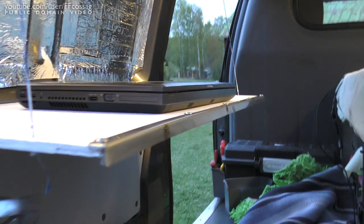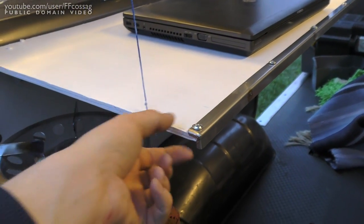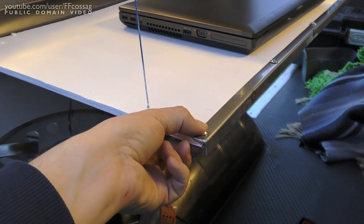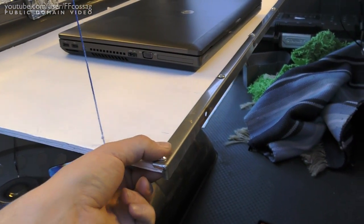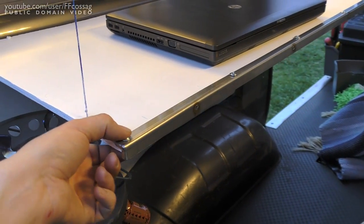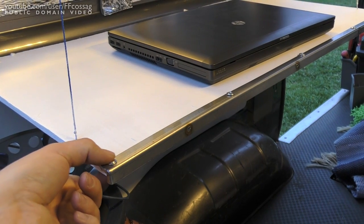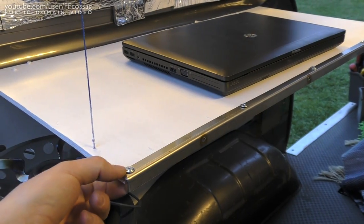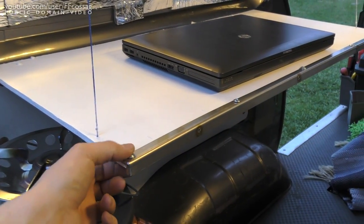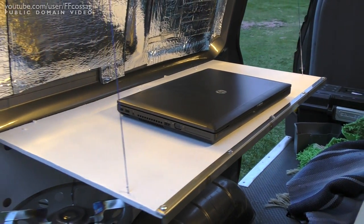I had to custom-make these screws by cutting them, because the wood is only 8 millimeters thick, so there isn't a whole lot of wood to grab onto. We'll see how long these last - if they give way I'll have to get some nuts and bolts and thread through and find some with rather shallow heads. But for the time being, I think this is going to do rather nicely.